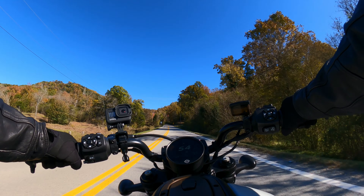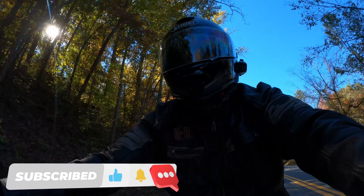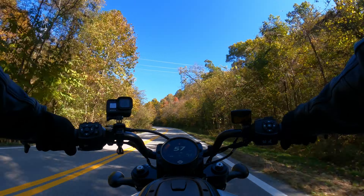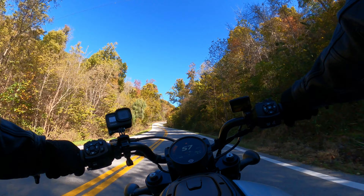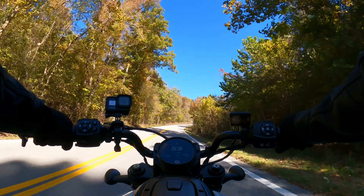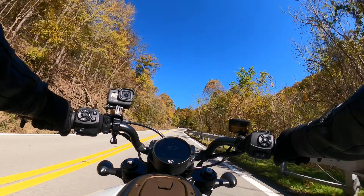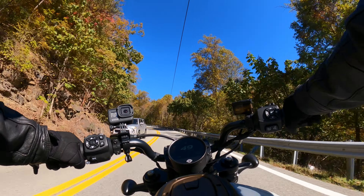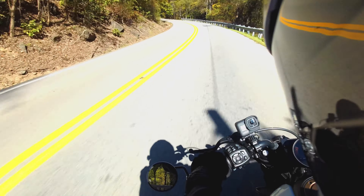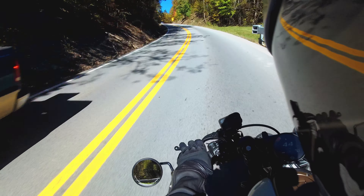Alright guys, welcome back to the channel. I appreciate you guys joining me today. If you are new to this channel, my name is Ty. I live in Tennessee — that's the name Ty from Tennessee — and right now I'm riding around on my brand new 2021 Harley Davidson Sportster S. I've had the opportunity to ride a few times on this bike and put some miles on it, so I'm starting to formulate some of the things that I really love about this motorcycle. Let's go over the five things that I love about it.